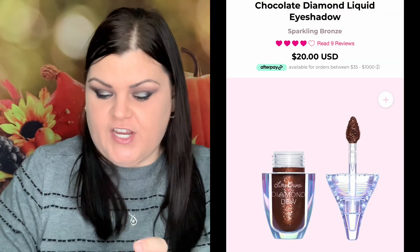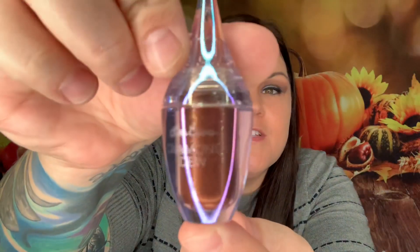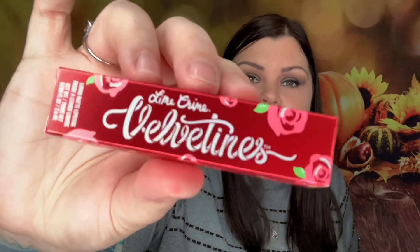Starting with the four-piece set: first item is the Diamond Dew Liquid Glitter Eyeshadow in the color Chocolate Diamond. There's the bottle — super cute. I normally don't do much with liquid eyeshadows but these are really cute. It has a little doe-foot applicator and it's definitely a brown with glitter in there. That is really pretty — I'm actually excited to try that.